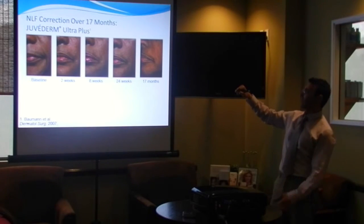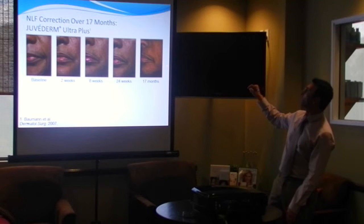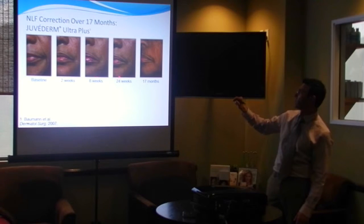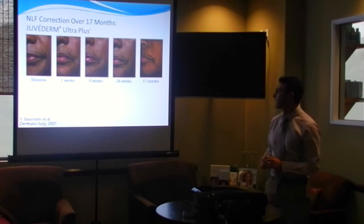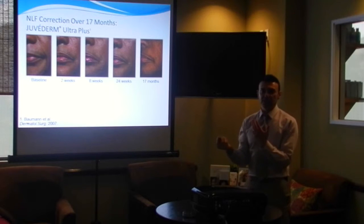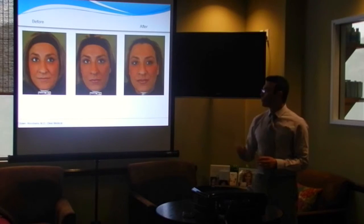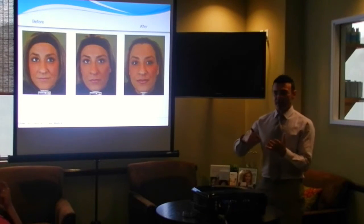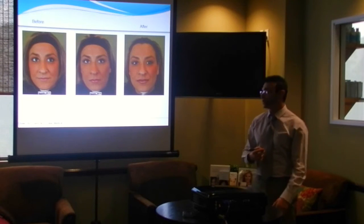This image from the company shows a progression of how long the product lasts and how filled the patient is over the duration: the starting point, then 2 weeks, 8 weeks, 24 weeks, 17 months. It just shows everything kind of dropping back. As you put these products in, your body starts to metabolize them, and depending on your metabolism, you'll go back to where you started. One of the great things about these products is they also stimulate collagen in the skin, so you will get some lasting benefit. The collagen loss over time is a really big problem, so that stimulation is actually a really great benefit.